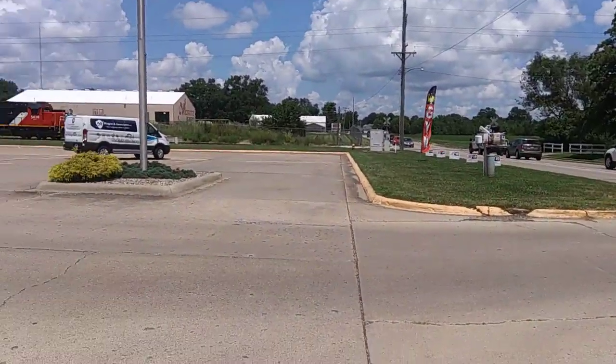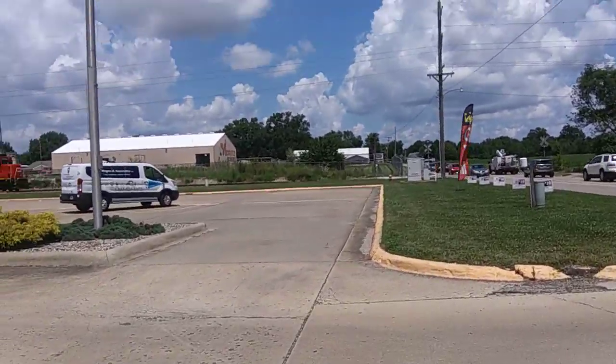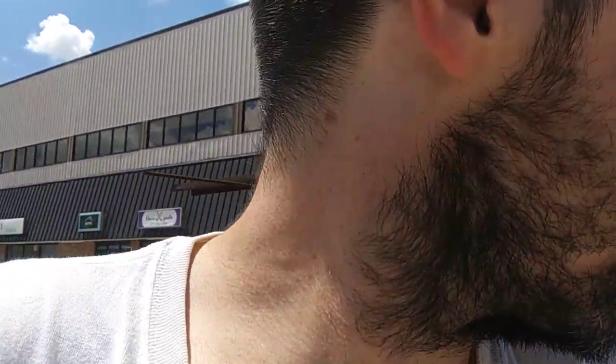There he goes. There it goes. Alright, guys. Well, just a quick little training video, I guess. He's backing up going that way. I knew he was switching tracks. But yeah, pretty cool.